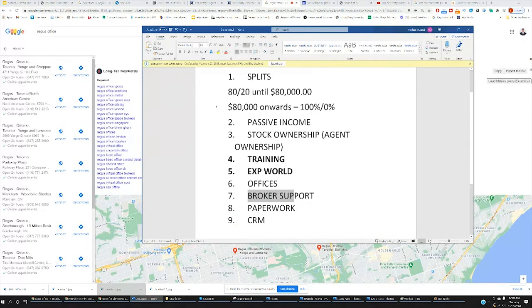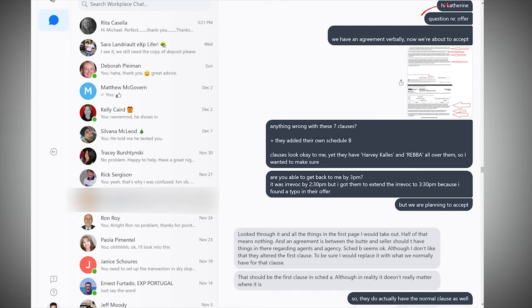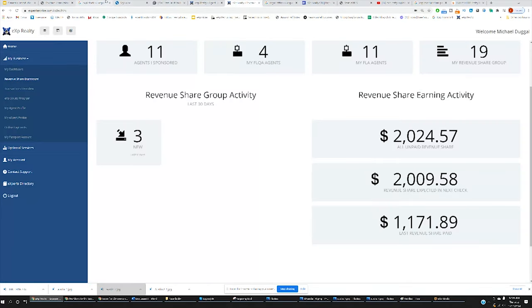As far as broker support is concerned, it's fantastic. On EXP, you'll have access to your whole staff directory. They also have a feature called Workplace Chat, which is a place where you can chat with pretty much all the staff if you have questions. I had questions about an offer and something pertaining to filling out the forms — it's absolutely stellar. These are top brokers from big companies like Remax, Century 21, who have made the switch over to EXP.